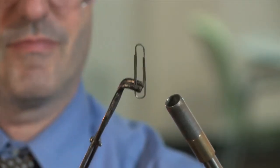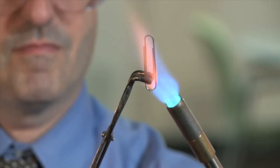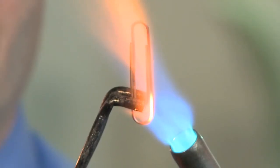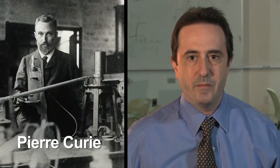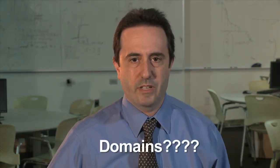Similarly, when I heated the paper clip in the flame, as the paper clip got hot, the molecules started to vibrate more. These molecular motions disrupted the domains in my paper clip. The temperature at which an object loses its magnetism is called the Curie point. Pierre Curie discovered that above a certain temperature, pieces of iron would lose their magnetism. But what are domains? We will come back to this mystery later in the lesson.